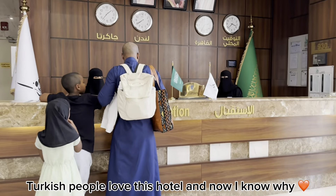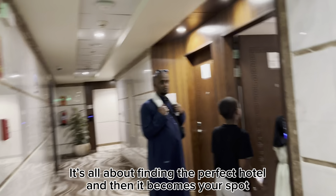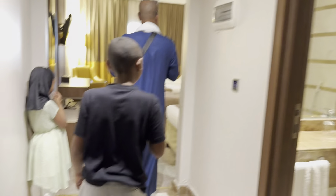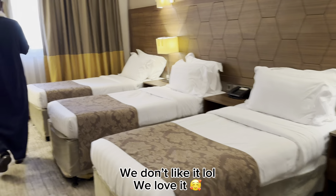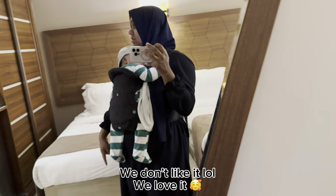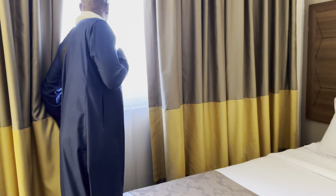Okay, we're checking in. So the rule of the hotel is that before you pay, you have to check out the room first and see if you like it. Yeah, we like it! Do you like it? Oh - shoes off, shoes off, you take your shoes off.